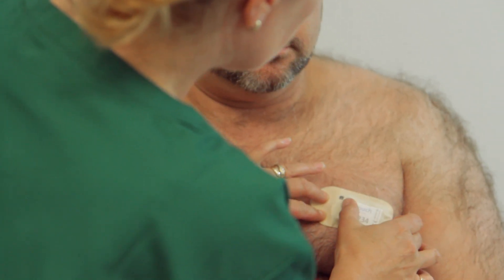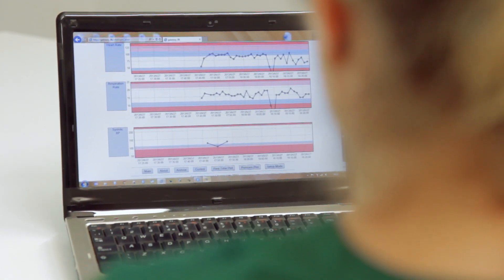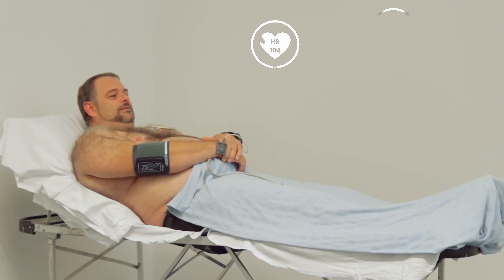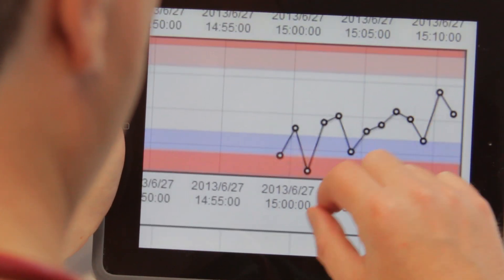Throughout the patient's journey, previously hidden changes and trends in their clinical status can now be discovered. For healthcare providers today, Isansis is delivering complete, scalable patient monitoring systems to quantify the status of one or hundreds of patients.